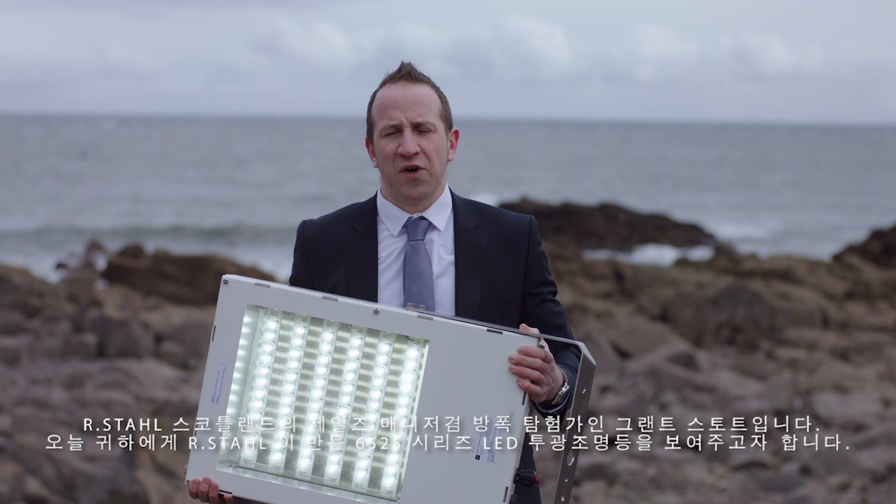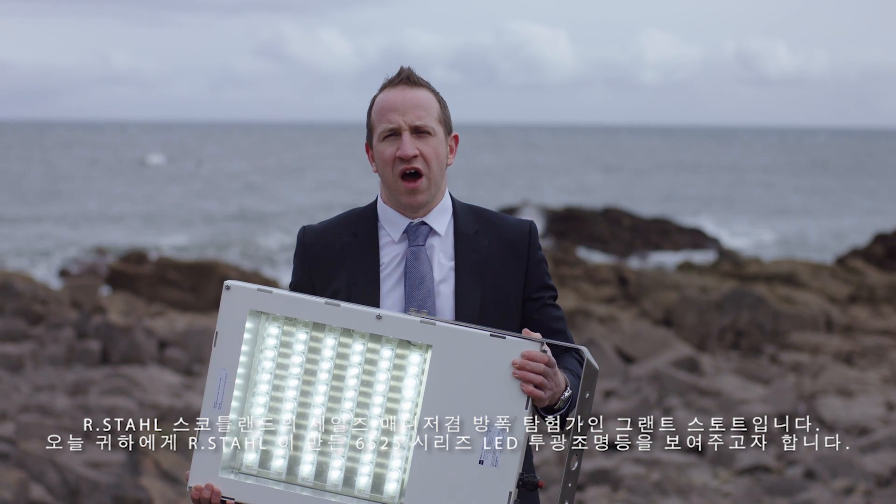Hi, I'm Grant Stock, Sales Manager for R-Style Scotland and one of the R-Style Explorers.